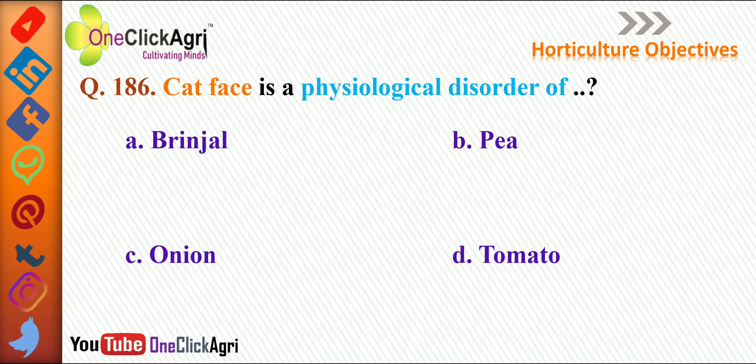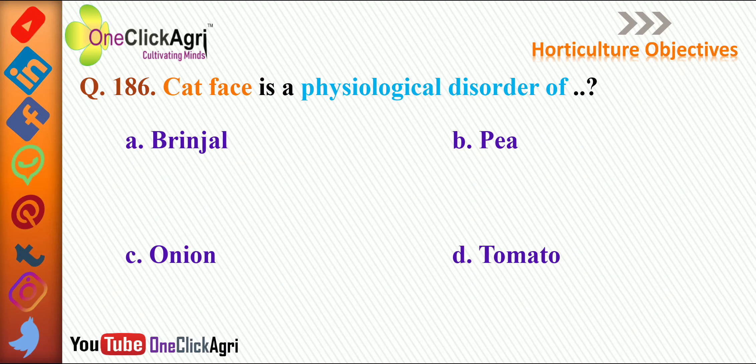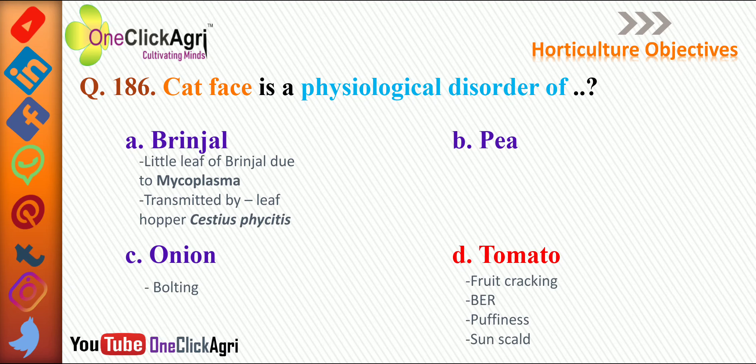The next question: cat face is a physiological disorder of — the right answer is tomato. In brinjal, little leaf is due to mycoplasma and transmitted by leafhopper. Onion bolting was discussed in a previous lecture — please watch our previous lectures. In tomato, disorders include fruit cracking, blossom end rot, puffiness, and sun scald.